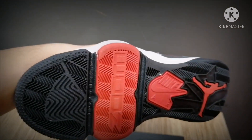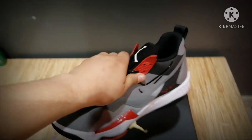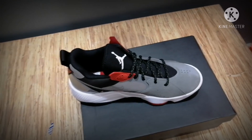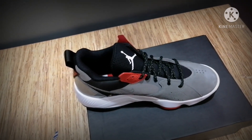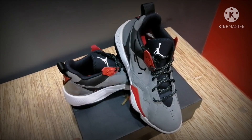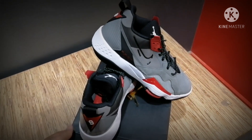The shoe is good for playing basketball as well. It's very nice. It's available here in Kobe and on online portals, and you can also find it at Foot Locker. Let's take a look — it's very nice.